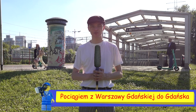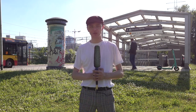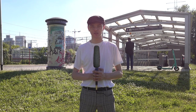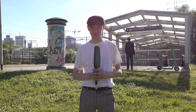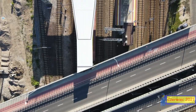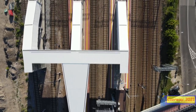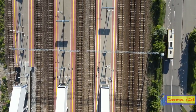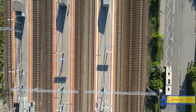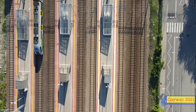Aktualnie ze stacji odjeżdżają pociągi dalekobieżne oraz podmiejskie, co wiąże się z przebudową linii średnicowej. Oznacza to, że pociągi jadące w kierunku Gdańska zaczynają tutaj swój bieg. Nigdy nie sądziłem, że z Gdańskiego będę mógł pojechać pociągiem dalekobieżnym, na przykład do Gdańska. Na Warszawie Gdańskiej będzie coraz więcej pociągów dalekobieżnych, kiedy będzie zamykana stopniowo linia średnicowa.